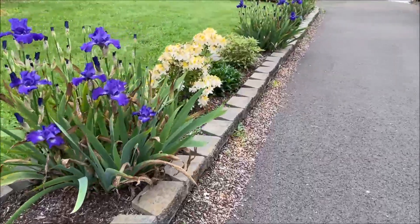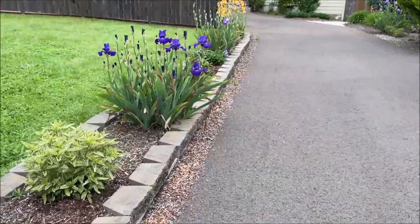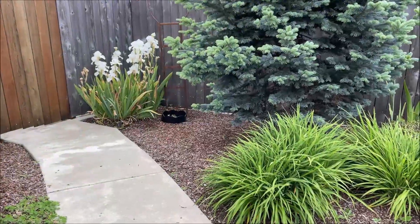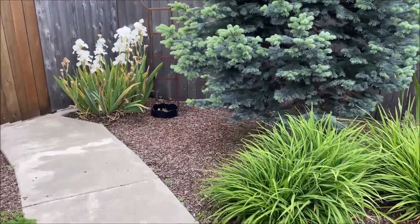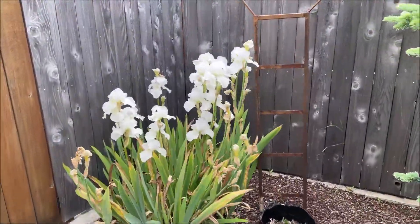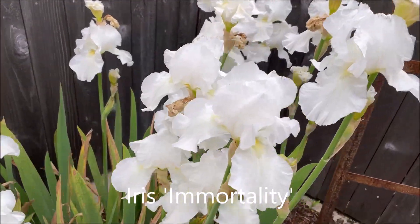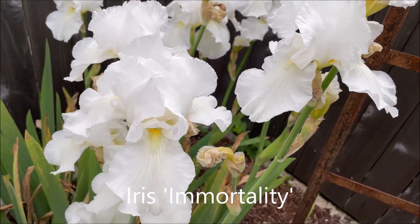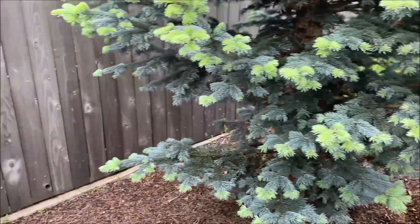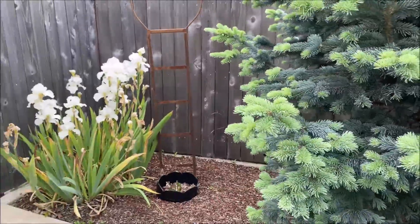And there are more irises here blooming away. Now here is a pure white iris, also very pretty, and it looks very nice next to the blue evergreen tree.